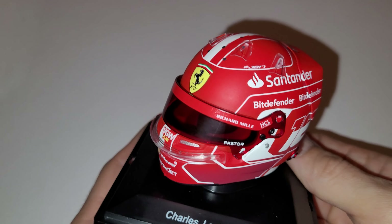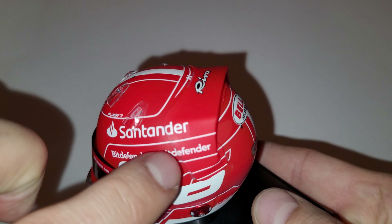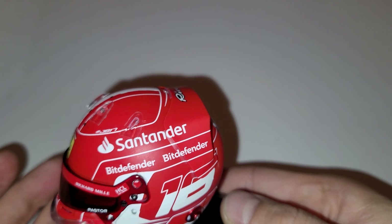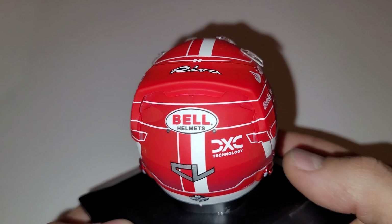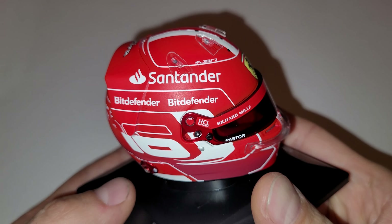There is one thing I need to mention: probably to make it cheaper, they didn't cut this sticker around a separate part of the helmet, so the sticker just goes right through it. You can see it, and it doesn't look very nice — but that's really the only thing I can say about this, and it's not really visible.